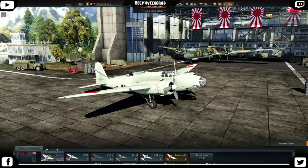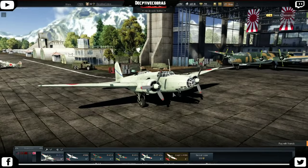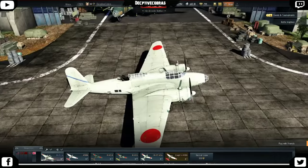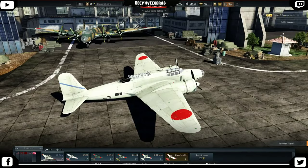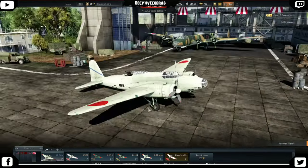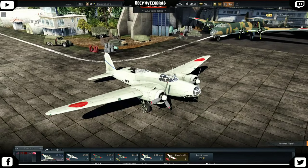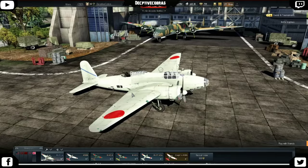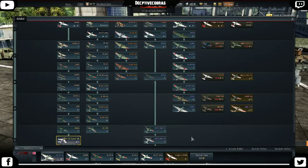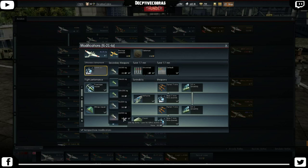There are no surviving Ki-21 1As — there's only Ki-21 1Bs and 1Cs. So this is actually either the B or C variant, but they're using the A's weapons loadout. For example, the B had five gunners, extra fuselage gunners, bigger gas tanks, and a bigger bomb load. Ironically, articles including Wikipedia say the initial bomb load was over 2,000 pounds, yet this plane only carries 1,000 kilograms.